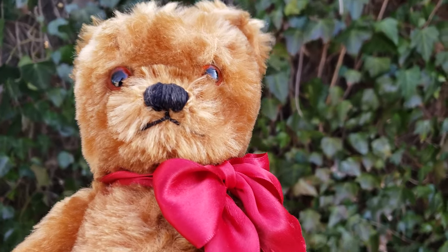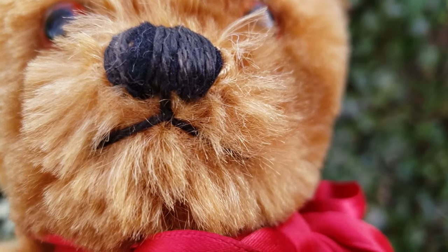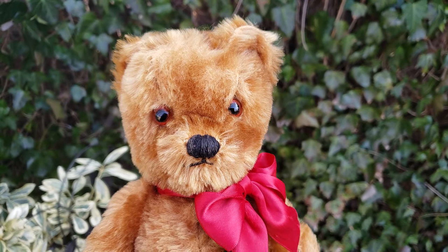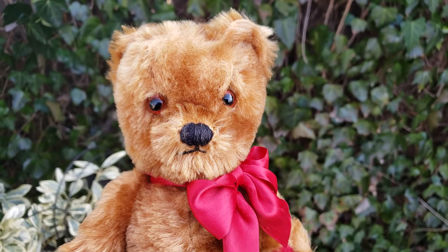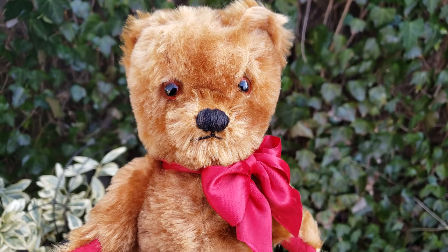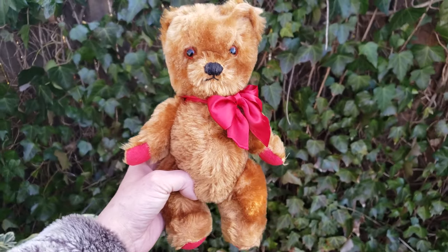He's really adorable and he almost has like a frowny little face — look at his little lips and his little nose, which is hand-stitched. He appears to have glass eyes. It's very hard to tell the difference between plastic and glass, but they're cold to the touch and I think plastic eyes are not cold to the touch, so I believe they are glass.